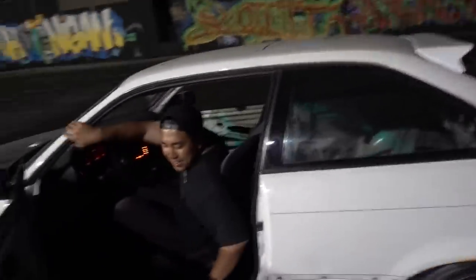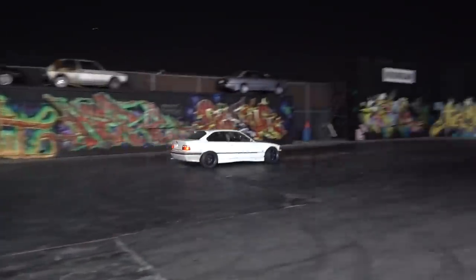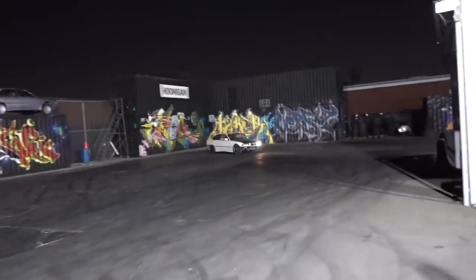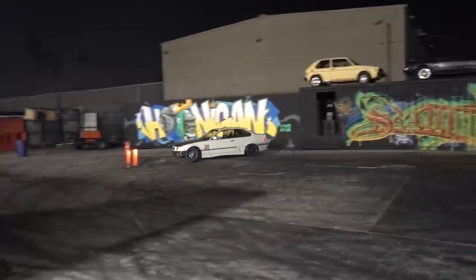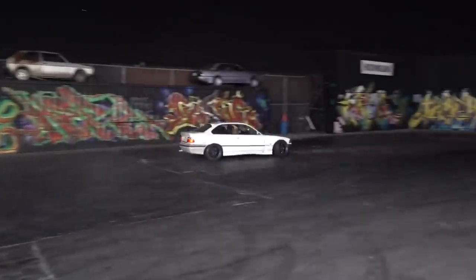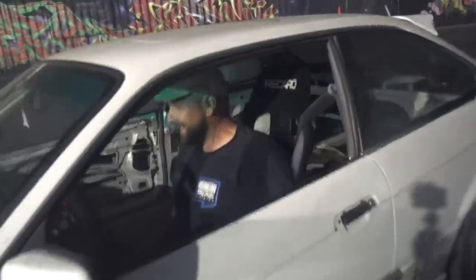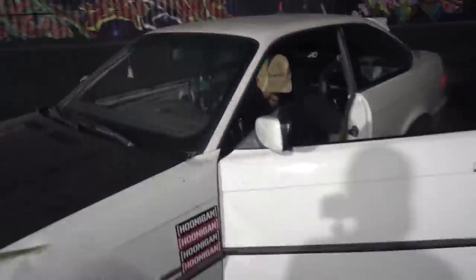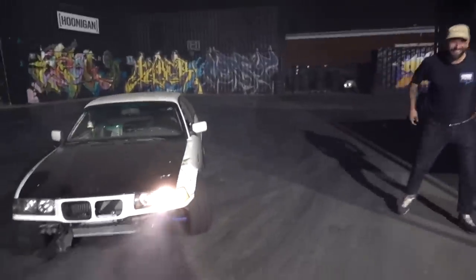It shot flames! Dude, it shot flames! It definitely did! Our burger exhaust has flames. I got to get another rip in it! I love this car — this thing's more fun than the other one. Minimal effort, maximum fun. God, it sounds great now.